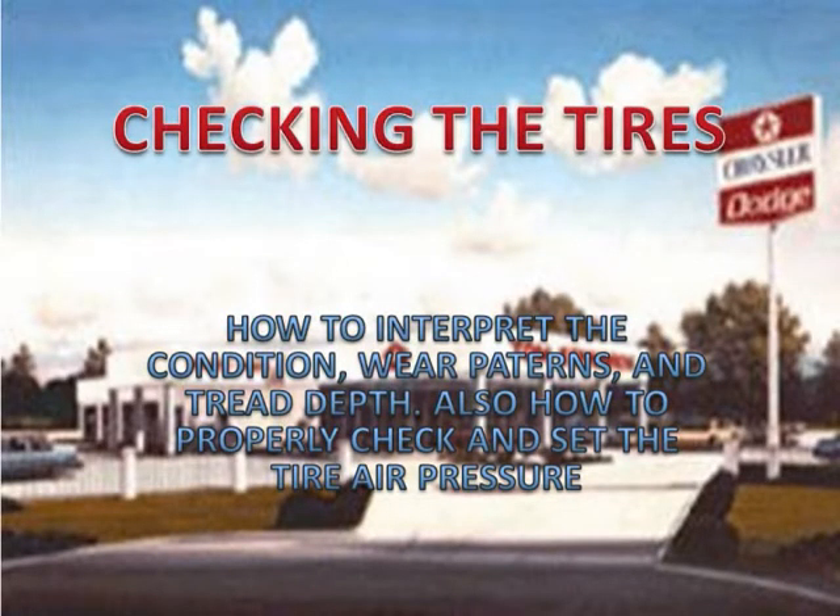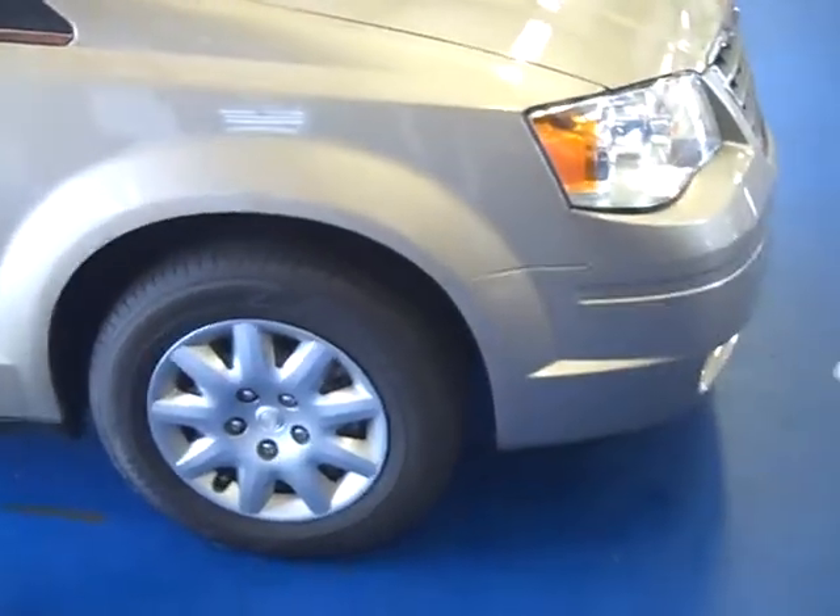In the last section we will be discussing checking the tires. We will overview how to interpret the condition, wear patterns, and tread depth, as well as how to properly check and set the tire air pressure. When checking the condition and wear of your tires, you will want to run your hand across the top and sides of the tire, checking for bumps or flat spots. If you find either one of these you should have your tires rotated and balanced.